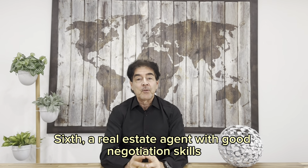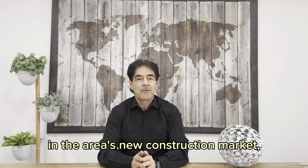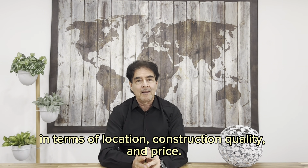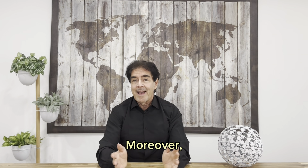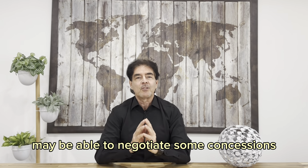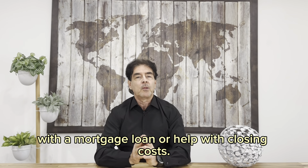Sixth, a real estate agent with good negotiation skills could help buyers find the greatest deals in the area's new construction market in terms of location, construction quality and price. Moreover, an agent who knows the builders in the area well may be able to negotiate some concessions for the buyers, including lower interest rates when buying with a mortgage loan or help with closing costs.